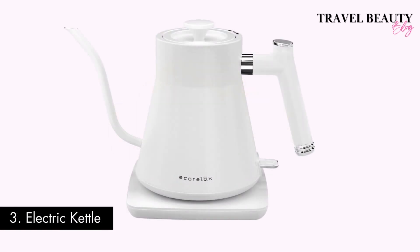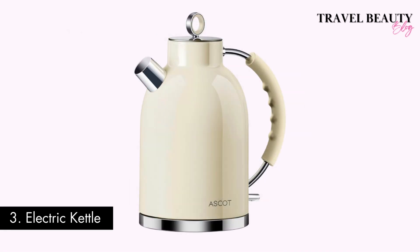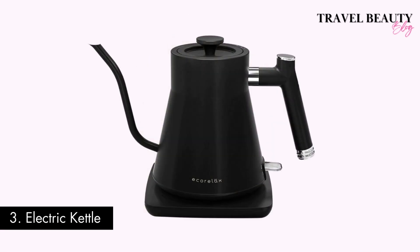Number three: an electric kettle. Nothing beats a warm drink in the colder months. Invest in an electric kettle so that you can easily make and enjoy your hot holiday beverages. This kettle retails for $40 and Amazon has a wide range of brands available at affordable prices.